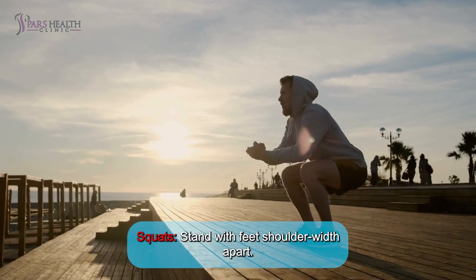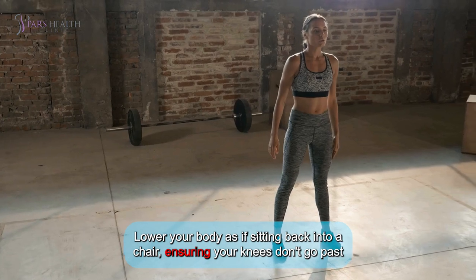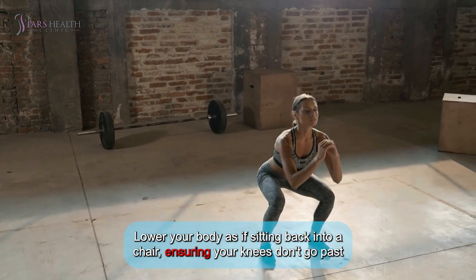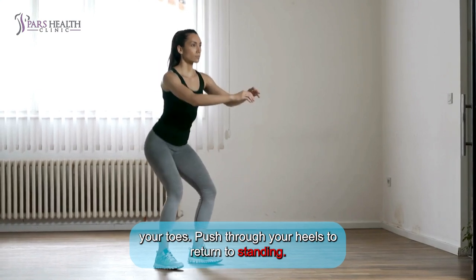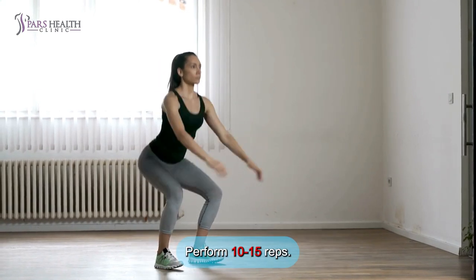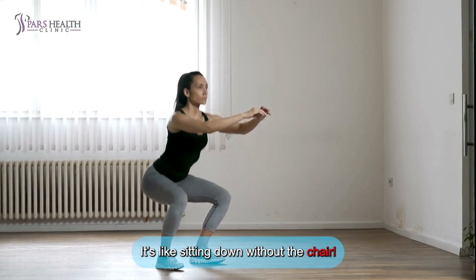Squats: Stand with feet shoulder-width apart. Lower your body as if sitting back into a chair, ensuring your knees don't go past your toes. Push through your heels to return to standing. Perform 10 to 15 reps. It's like sitting down without the chair.